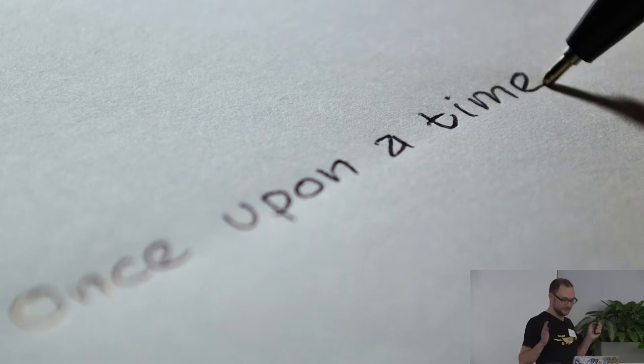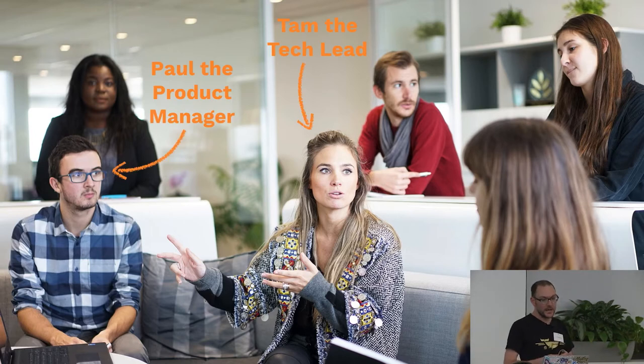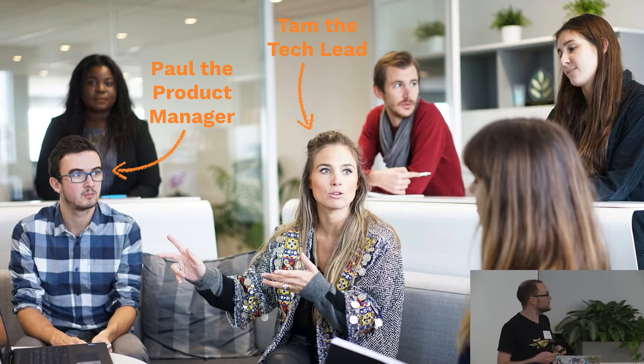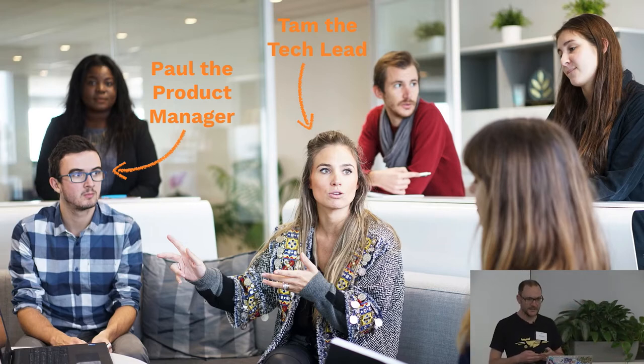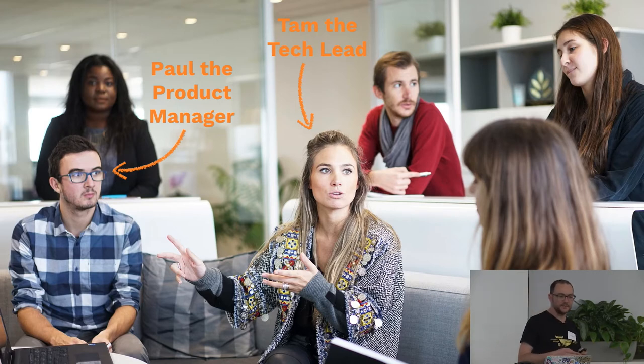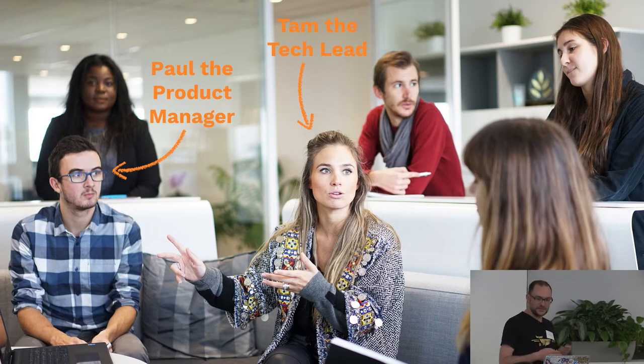I would like to tell you a story about a product development team at a company called Acme Corporation. This is our product development team. In the center we have Tamara — she's the tech lead. And she wants to get the team together to talk about feature flags. They've been using feature flags for a few months now, and she'd like some feedback from the team on how they feel it's been going.